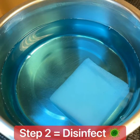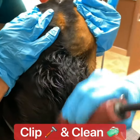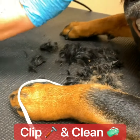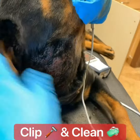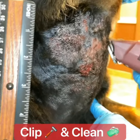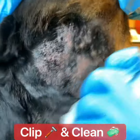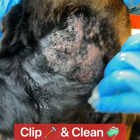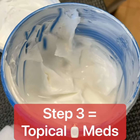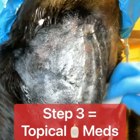Step two is to disinfect. Step three is to apply topical ointment — this happens to be silver sulfadiazine.